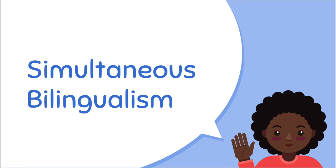Researchers used to believe that children who are bilingual acquire one underlying language system that gradually differentiates into two over time. However, today most researchers support the idea that these children actually acquire two distinct language systems from the start. Exposure to both might come from a parent who is bilingual, multiple caregivers, or even family members who each speak a different language.